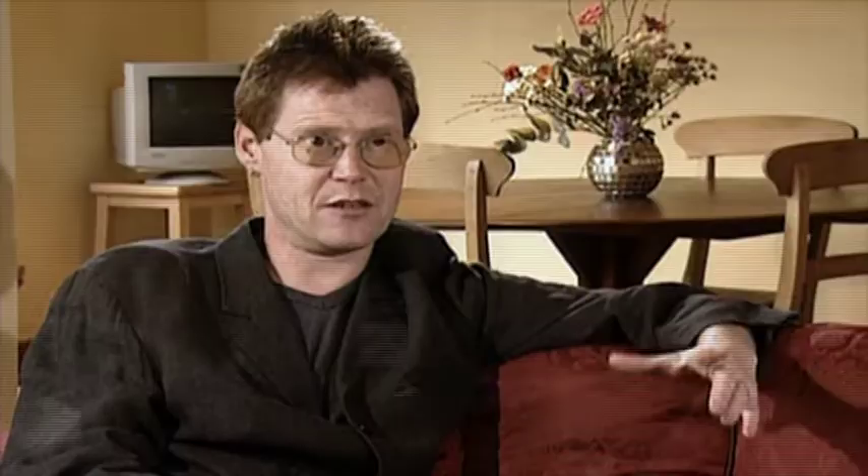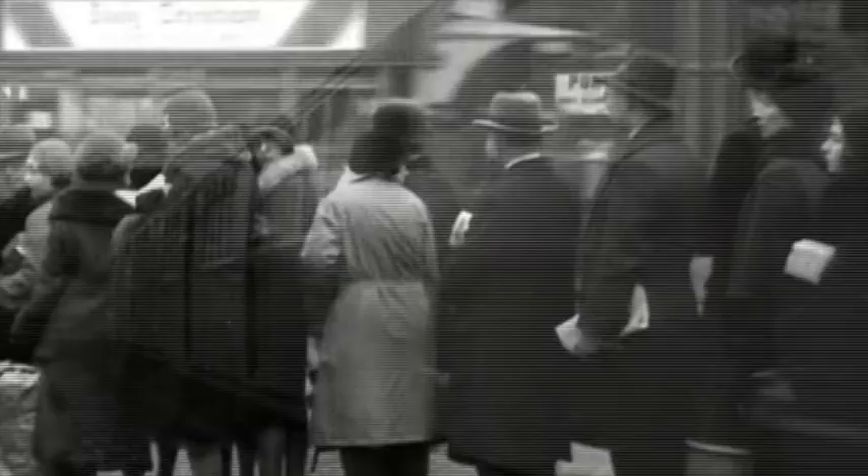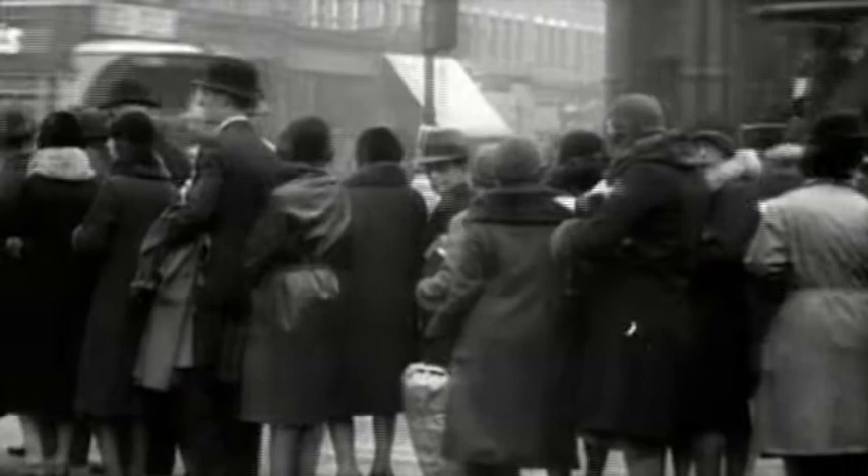Very early on, the people who ran the London Transport system realised that what they were selling was not a transport system but a city. If you're selling tickets on the Tube, you don't say 'come on the Tube it's great fun' — you say 'go to the theatre, it's great fun, and go by Tube,' or 'go shopping in the department stores, it's great, go by Tube.' The network had now fundamentally altered the balance of London, and Frank Pick developed a massive poster campaign to get more passengers on board, using modern artists to promote every aspect of the great metropolis London was becoming. The Tube wasn't just for work — it was for leisure too.